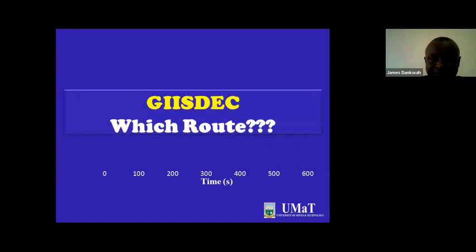GISDEC — the Ghana Integrated Iron and Steel Development Corporation — was set up in 2019. Now, where do we move? Which route? I am going to take you through the various routes as far as integrated iron and steel making operations are concerned, and from there we will be in a position to answer which route we need to go.